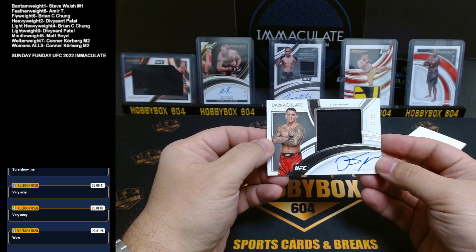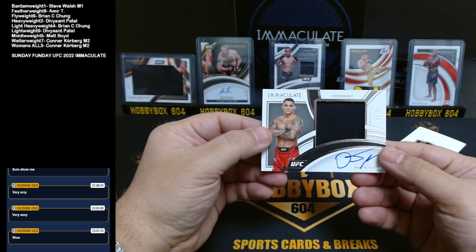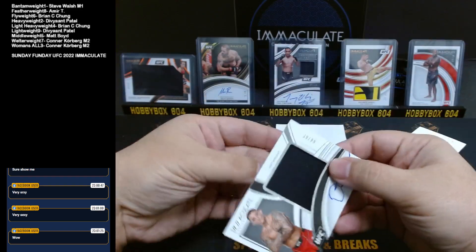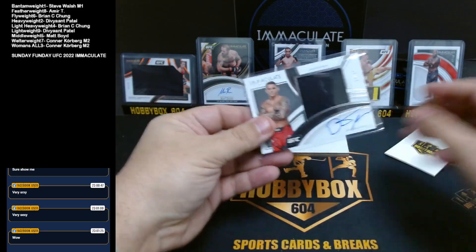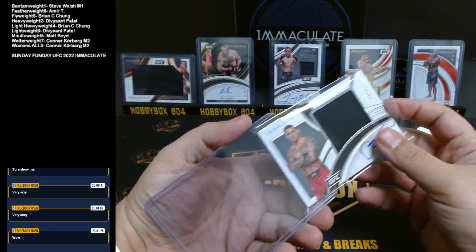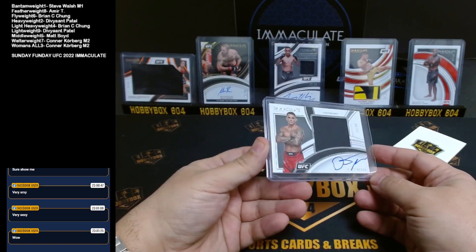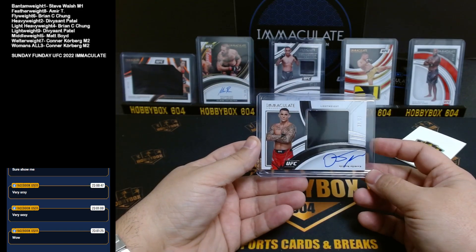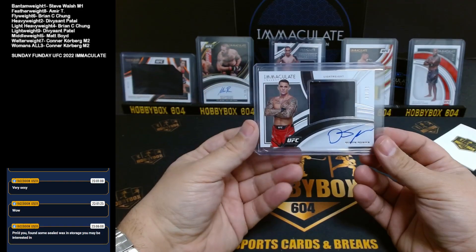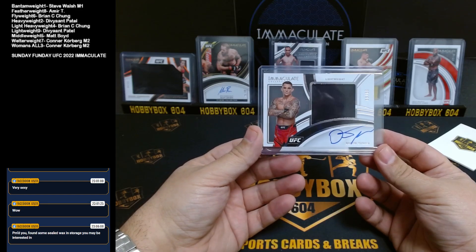So we got lightweight, lightweight, heavyweight, welterweight, welterweight, and women's weight. Such a shame it's not spread around, but we knew that someone — at least a few — will not get anything. Unfortunately, sorry Steve, sorry Amir, sorry Brian, and Matt and Matt Boyd. Sorry guys. It looks like it was a personal split between Deve and Connor.